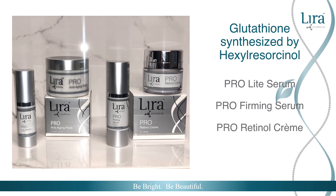Corrective ProRetinol Cream combats fine lines, wrinkles, and pigment while balancing skin's hydration levels.